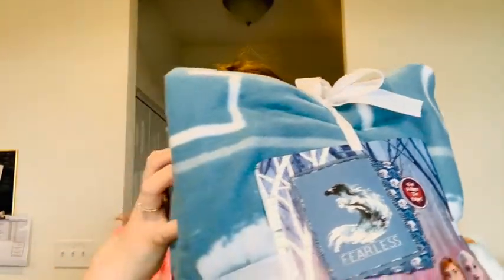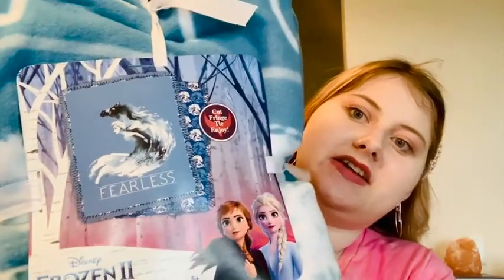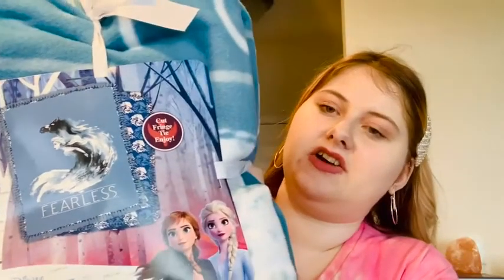I also got this Frozen 2 no-sew fleece throw kit. I've done two of these so far — I have a Friends one that says Central Park and another Frozen one. This one is Elsa and it says 'Fearless' on it. Fearless is kind of my word — it has a big meaning for me, I have it tattooed — so I really needed this in my life.